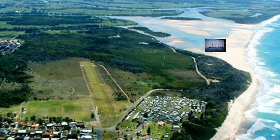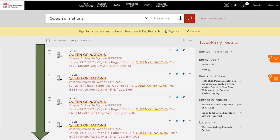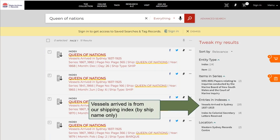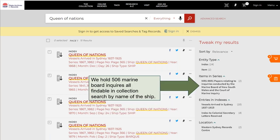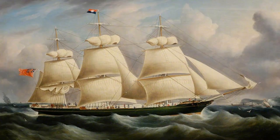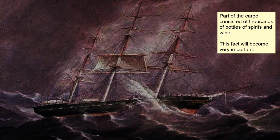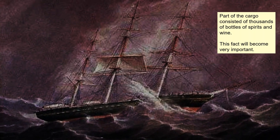This is the approximate position on the Manning River where the ship ran aground. Next ship is the Queen of Nations — we do the same technique: search by the name of the ship. In this case I'm getting a lot of results of the Queen of Nations coming in and out — it's obviously a bark that was doing regular voyages. We can see there are 10 results of the ship in our 'vessels arrived' records. But we're interested in the papers relating to inquiries conducted by the Marine Board. In all, there are 506 Marine Board inquiries available to you if you search by ship name. We'll take a deep dive into the wreck of the Queen of Nations, which made her last voyage in 1881. Part of her cargo consisted of thousands of bottles of spirits and wine — keep that in mind.